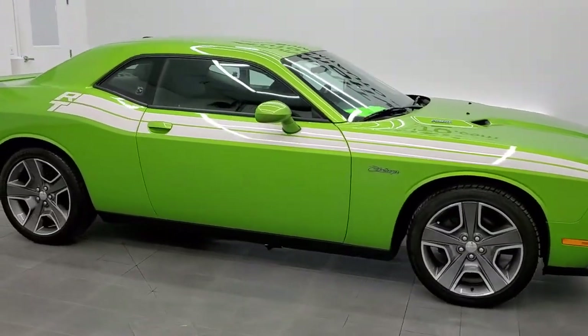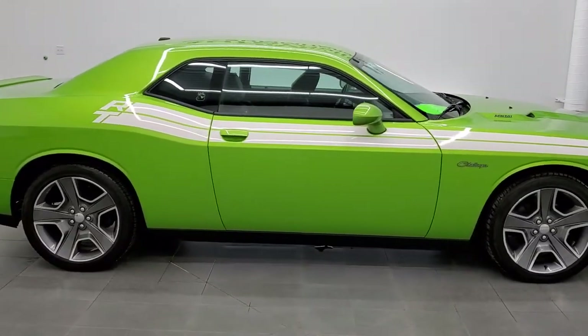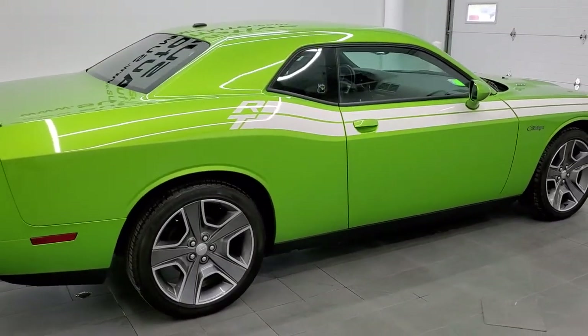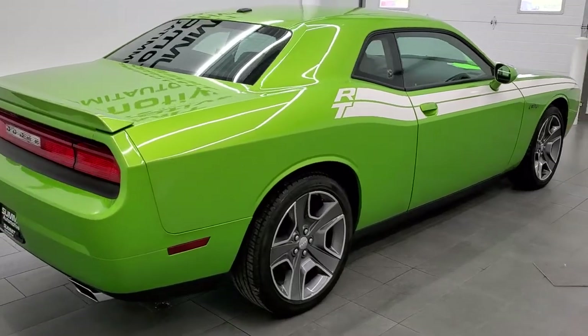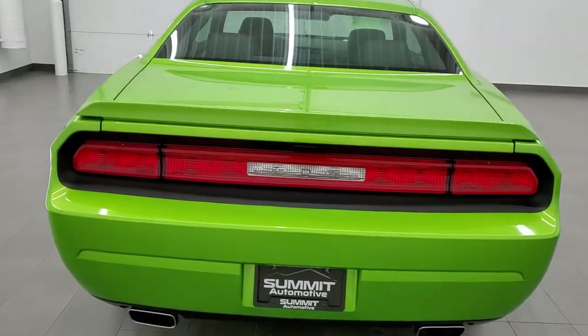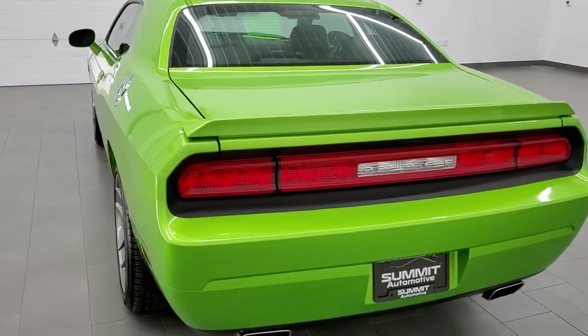This 2011 Dodge Challenger in Green with Envy Metallic is stock number 11775Z. We are here at Summit Automotive in Fond du Lac, Wisconsin — your new and used sports car and Dodge Challenger headquarters.